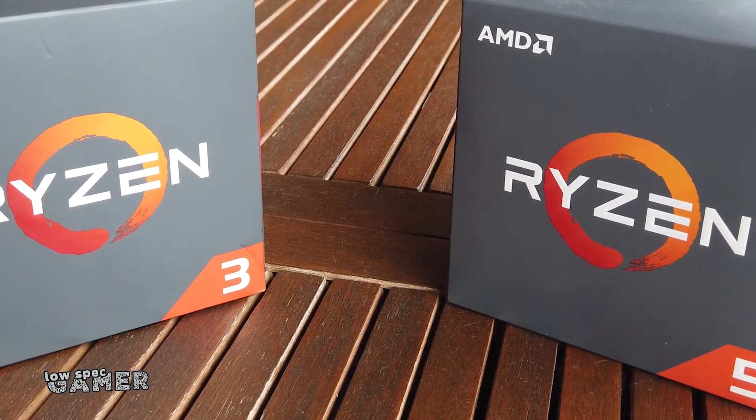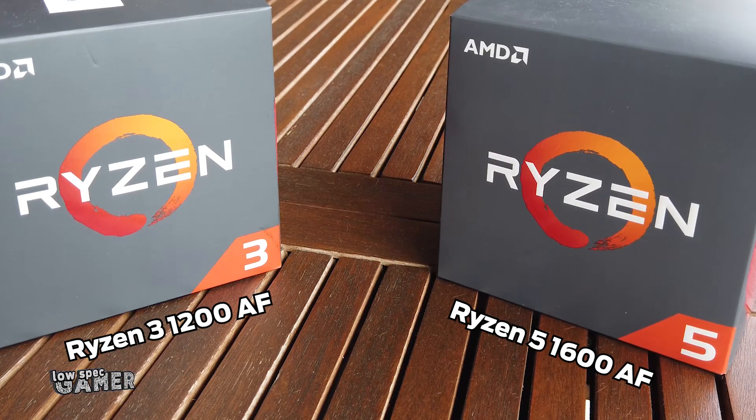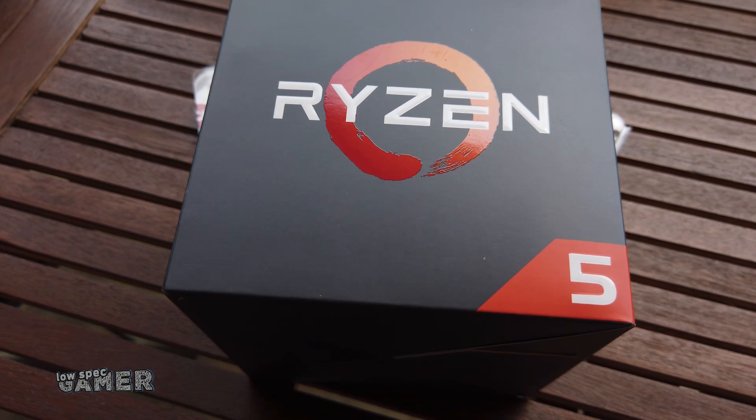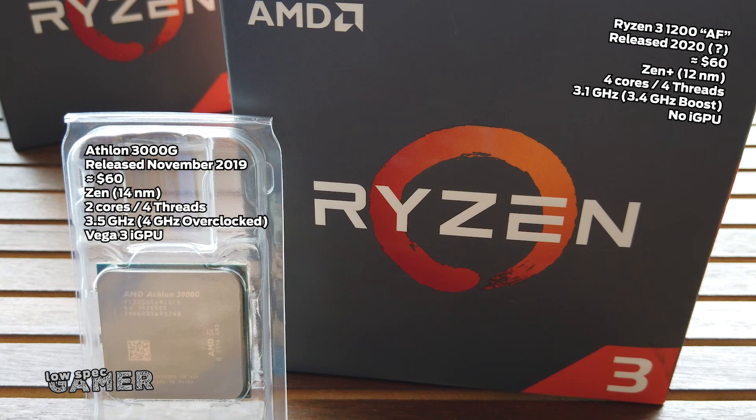Essentially, AMD has released in some territories — at time of writing — two of these refactored CPUs, which the community has nicknamed the 1200 AF and the 1600 AF. So if you see a local store selling a new Ryzen 1200 or Ryzen 1600, check the exact model listing on the website. If it ends with AE box, it is just a regular old first-generation Ryzen, but if it ends with AF box you might have found some treasure. For this video I wanted to focus on the 1200 AF — a 12nm Zen Plus 4-core 4-thread CPU supposed to retail for less than 60 euros. Compared to the Athlon it has a newer CPU architecture, meaning better per-core performance and 4 real cores instead of 2 cores and 4 threads for essentially the same price. But as you likely noticed, this is only a CPU, not an APU, so it does not include a GPU whatsoever.